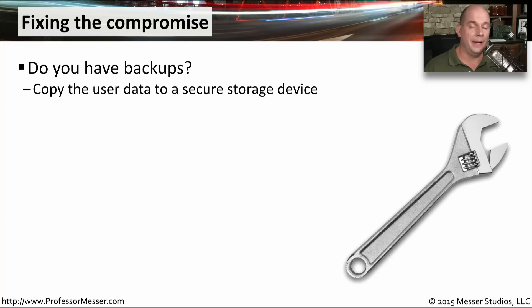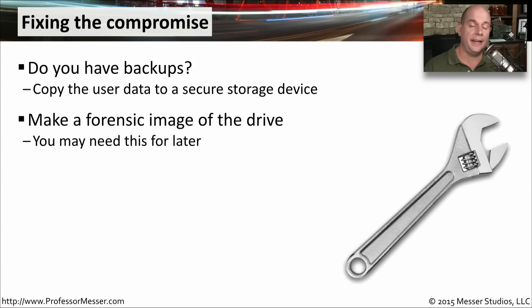Recovering from a compromise can be a very difficult thing. You first need to have some type of backup — some data that you know is good — and then you're able to restore that information. You may have to take the user's data and copy it off to a secure location so that you can then remove the compromise from that computer. Before changing anything on the drive, you may want to make a forensic copy of the drive so that all of that information is available if you need it later. Certainly when there are legal issues involved, it would be good to have some of the original data that you can reference.